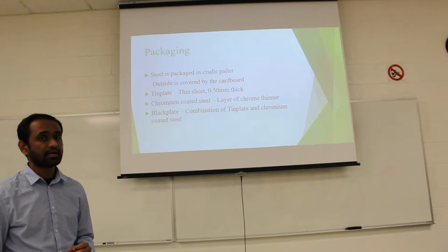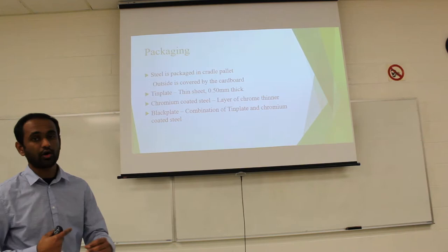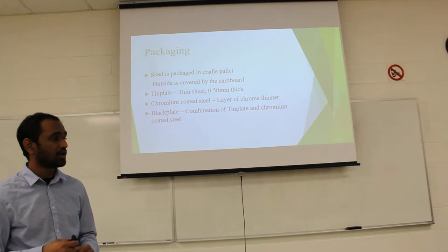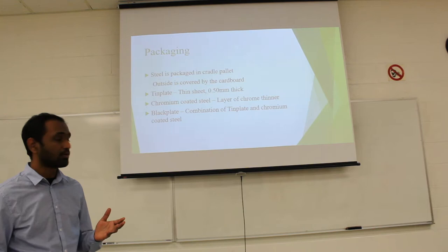Thin plate is a thin sheet with a thickness of 0.5 mm, rolled with alloy steel. Chromium-coated steel has a thin layer of chrome rolled over the steel in the same pattern. Black plate is a combination of thin plate and chromium-coated steel.